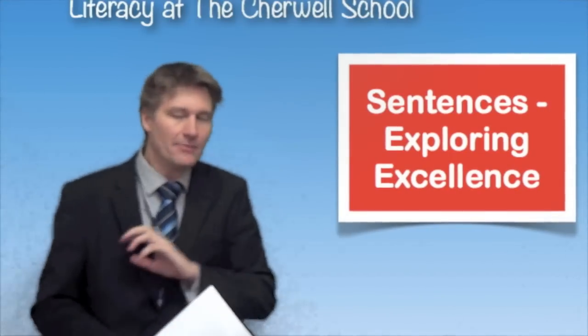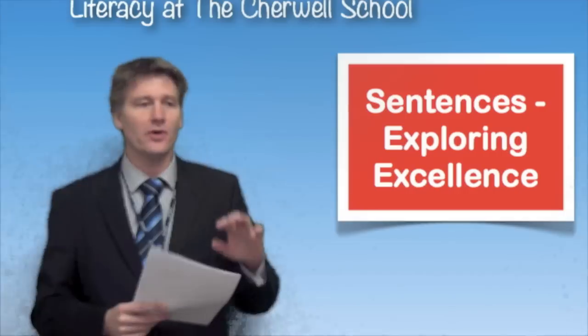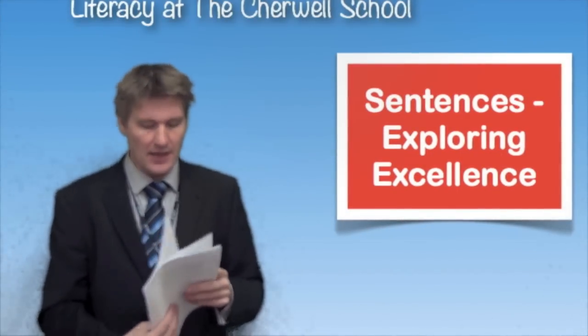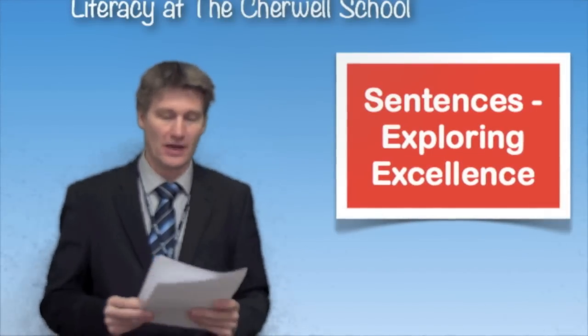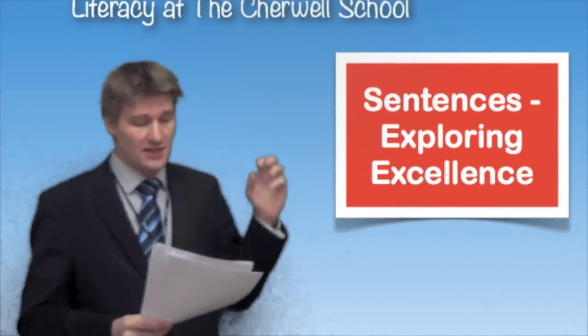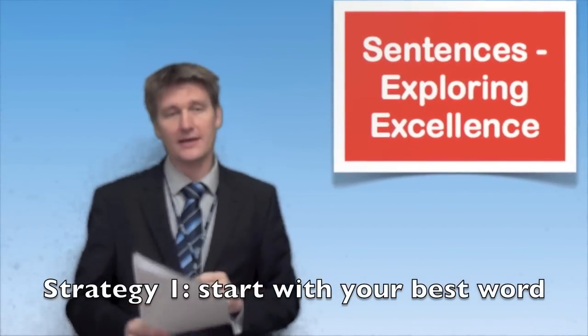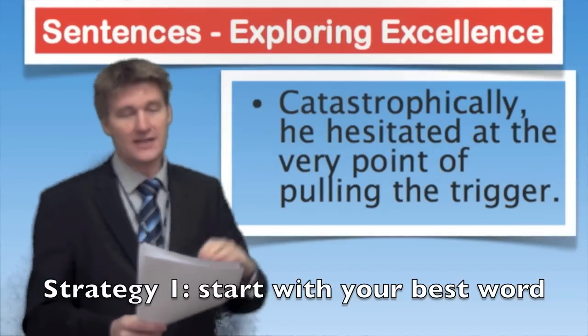I'm going to do this simply — not very technically, and we're not really going to look at grammar too much. I'm just going to show you a few different ways to make your sentences more exciting. We'll look at four, maybe five strategies. Number one: a good way to write really good sentences is to look at your openings and start with a really good word — start with your best word.